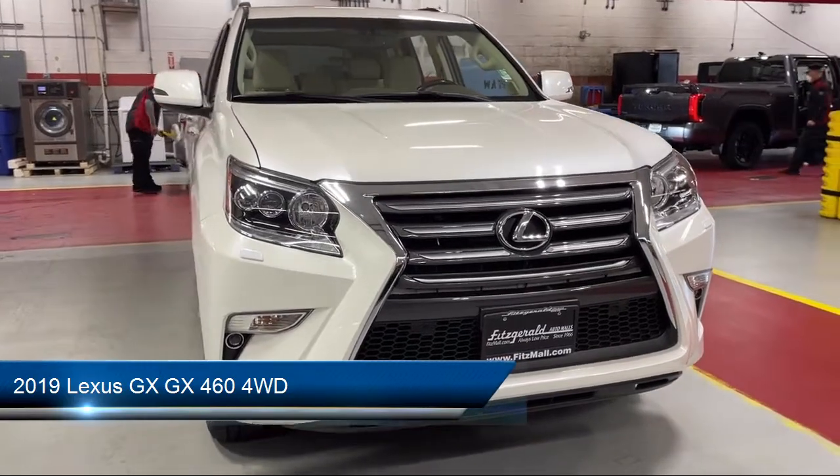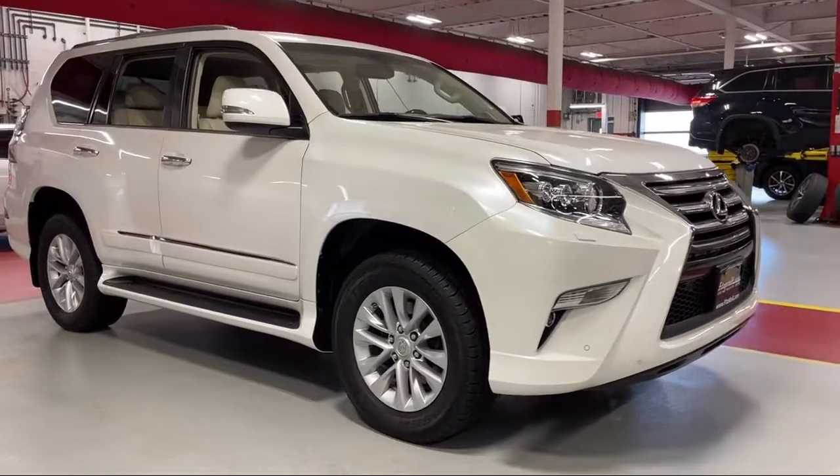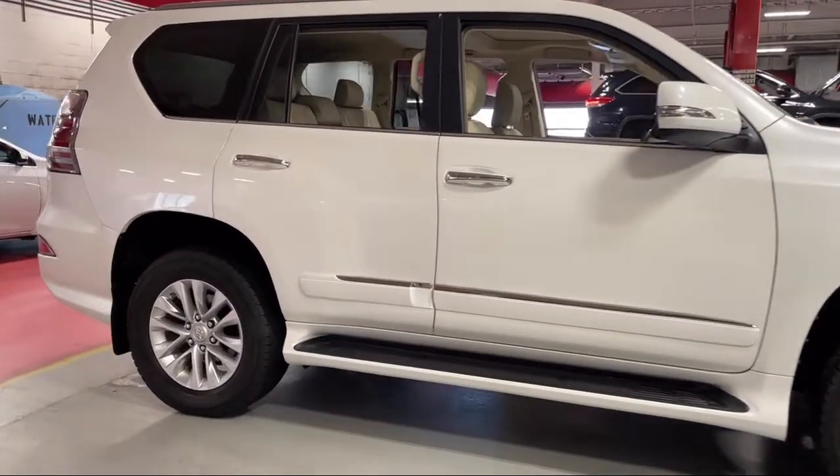It comes equipped with steering wheel mounted voice control, in-dash single disc CD, audio touchscreen display, rear side curtain airbags, and hill holder control.